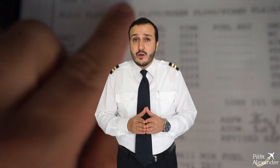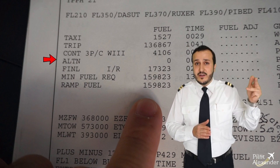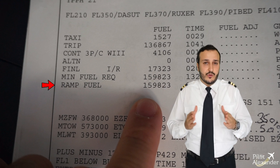The fuel that pilots manage during a flight is divided as: taxi fuel, trip fuel, contingency fuel, alternate fuel, and final reserve fuel. All this fuel added together gives us the ramp fuel, which is the total fuel.